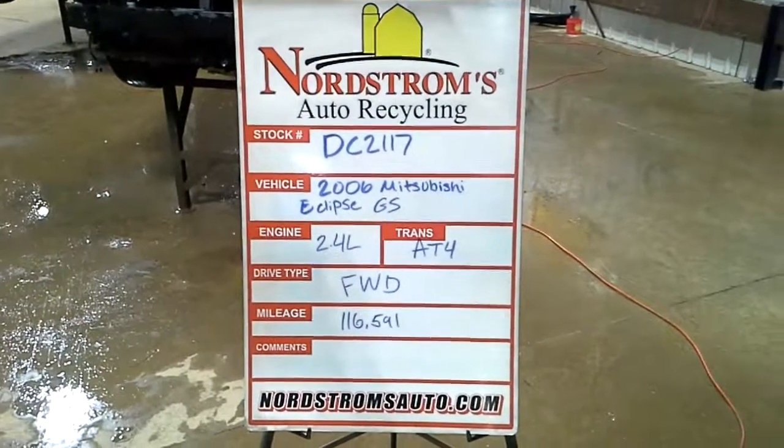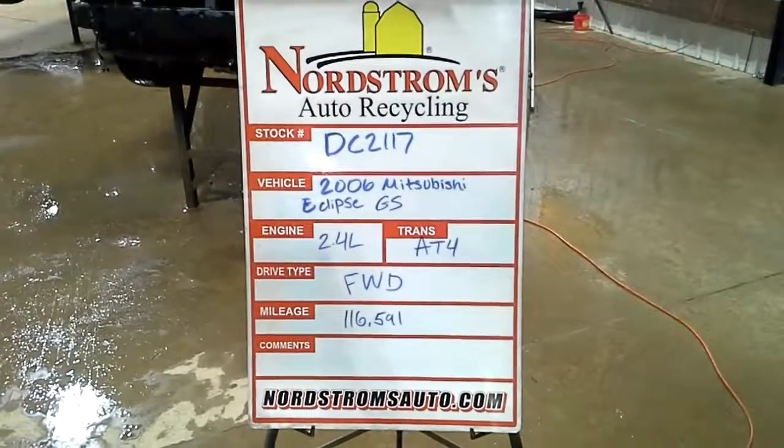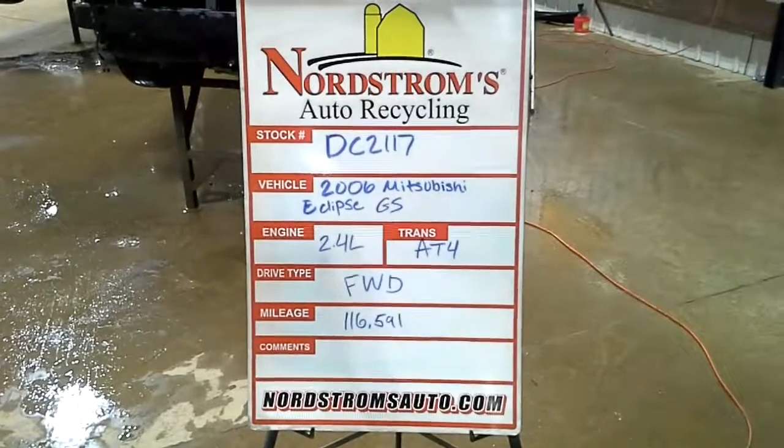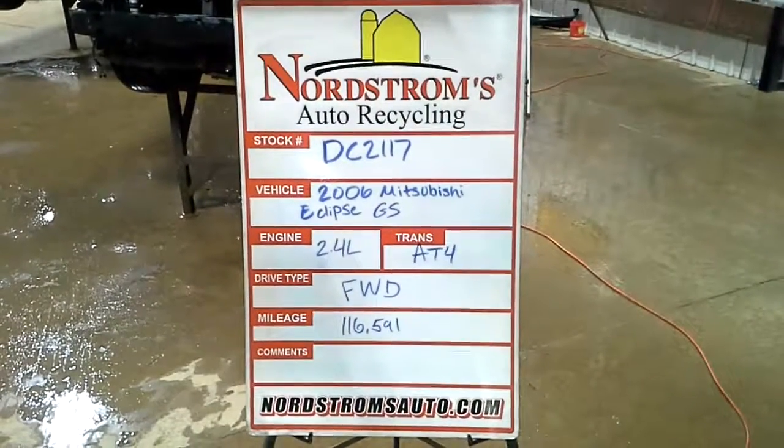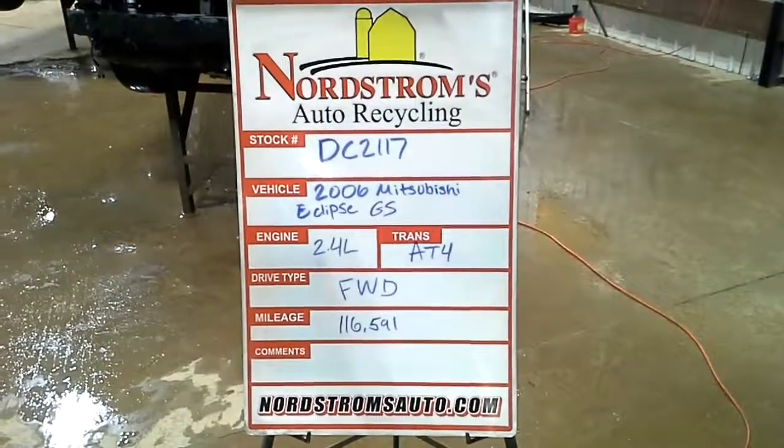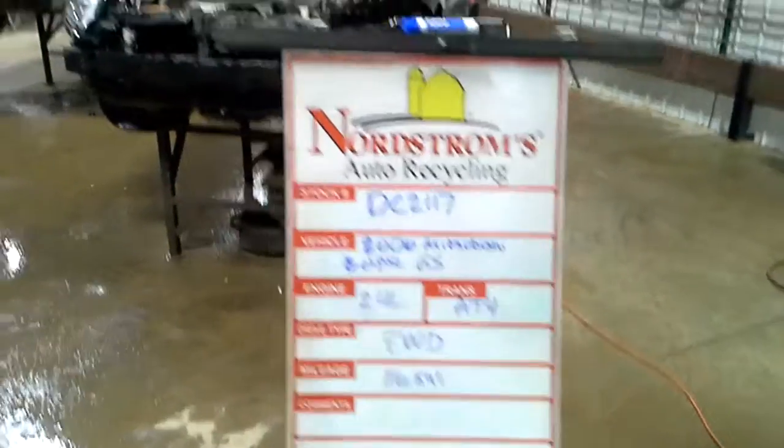Stock number DC2117, 2006 Mitsubishi Eclipse with the GS package. It has a 2.4 liter automatic 4-speed, front wheel drive with 116,591 miles.